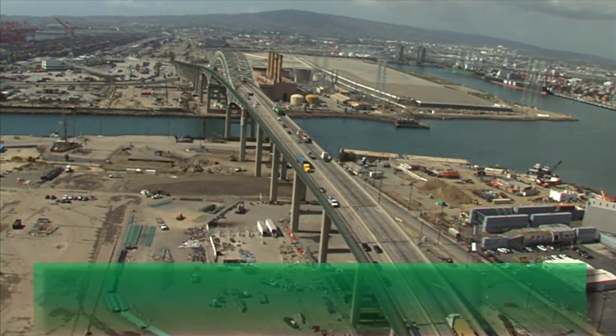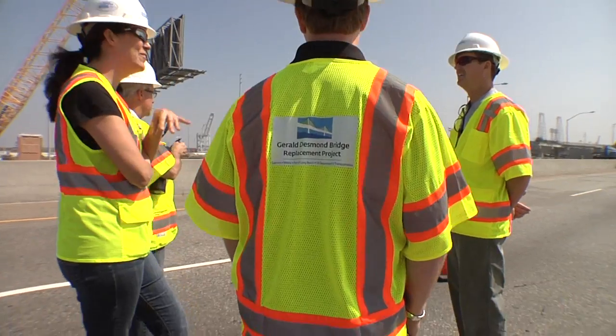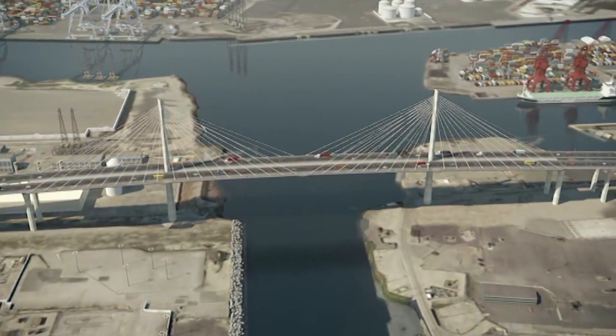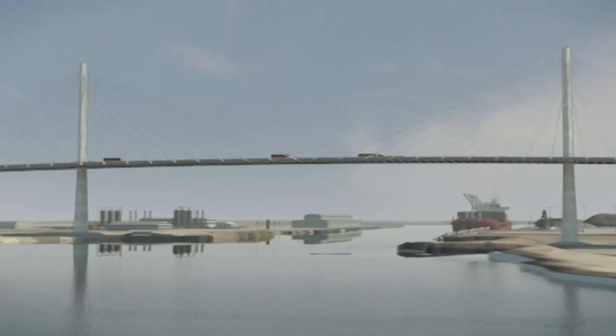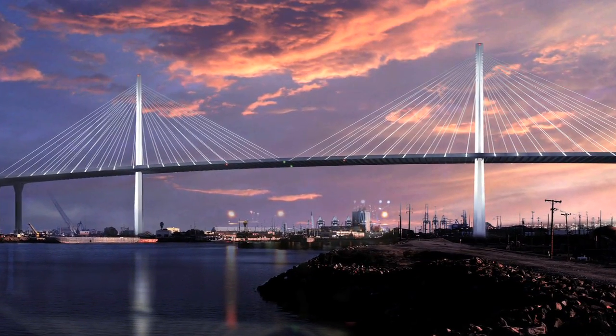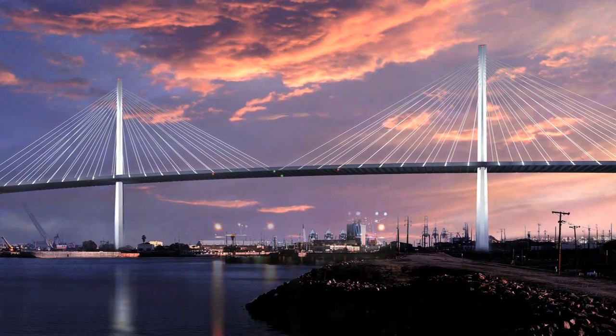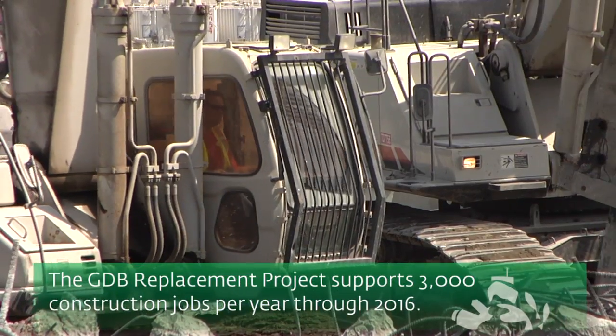Running literally alongside Middle Harbor is an equally significant and massive endeavor — the Gerald Desmond Bridge Replacement Project. This $1 billion project will create a wider and taller span to ease traffic flow and allow much larger, taller vessels to pass below, while adding a striking and iconic asset to the Long Beach skyline. 3,000 construction jobs per year are supported by the project.